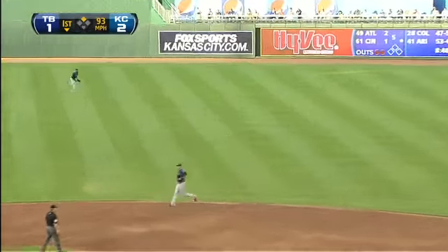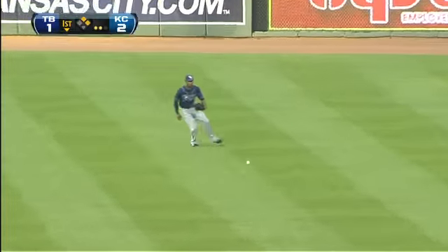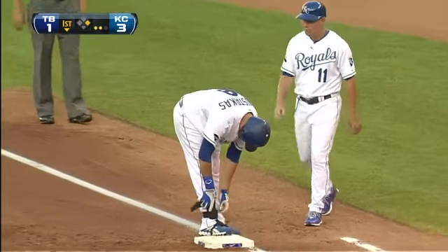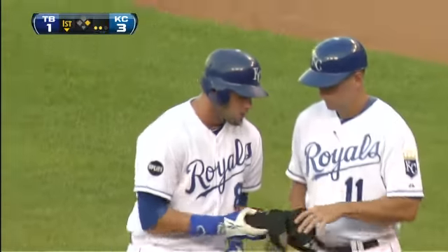A base hit into center field, and an RBI to drive in Hosmer. The over-22 streak is history, and the Royals have a three to one lead in the first inning.